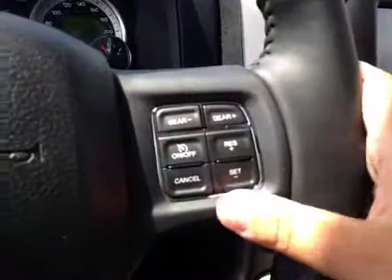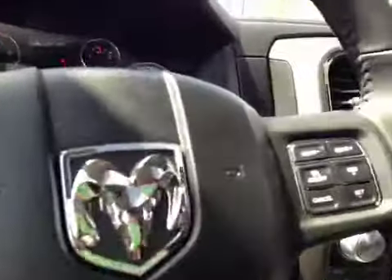On this leather wrapped steering wheel we have Bluetooth as well as your dash controls, your cruise control. And right behind the steering wheel — those are your stereo controls.